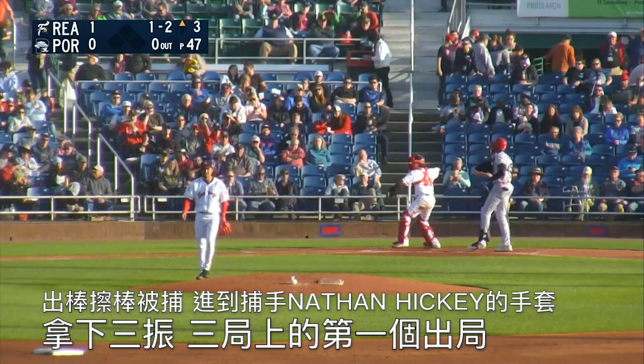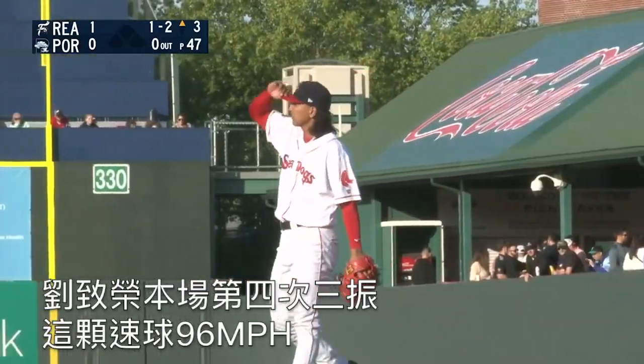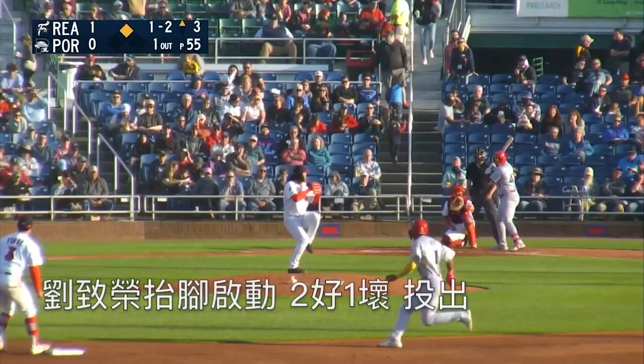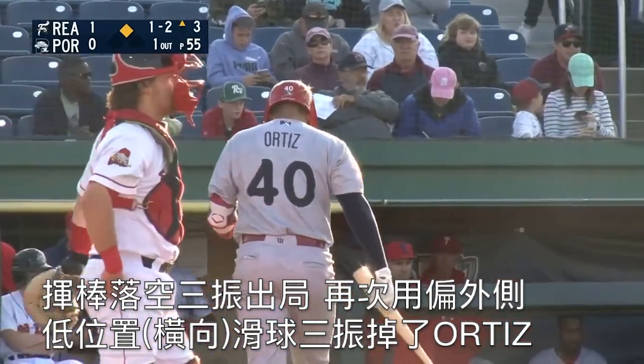Swing and a foul tip into the glove of Nathan Hickey for strike three and out number one at the top of the third inning. Fourth strikeout from C.J. Lou, and that one coming on a fastball at 96. Lou kicks and the 1-2, swing and a miss, strike three. Got him again with the slider low and away.